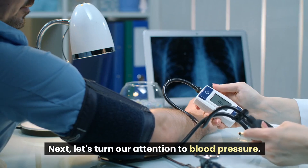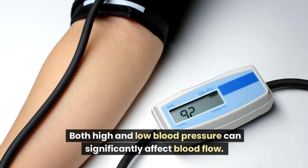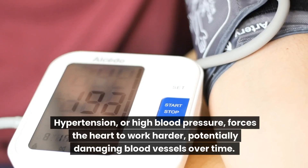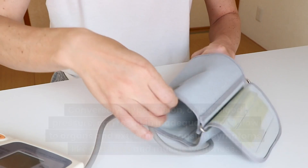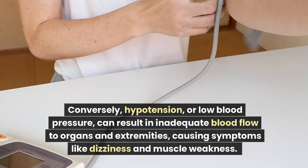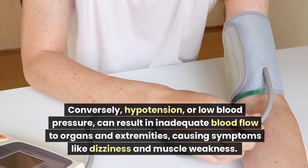Next, let's turn our attention to blood pressure. Both high and low blood pressure can significantly affect blood flow. Hypertension, or high blood pressure, forces the heart to work harder, potentially damaging blood vessels over time. Conversely, hypotension, or low blood pressure, can result in inadequate blood flow to organs and extremities, causing symptoms like dizziness and muscle weakness.